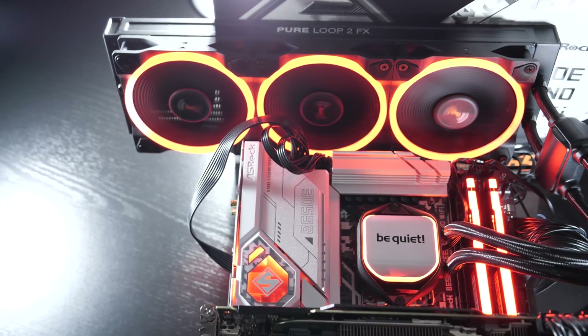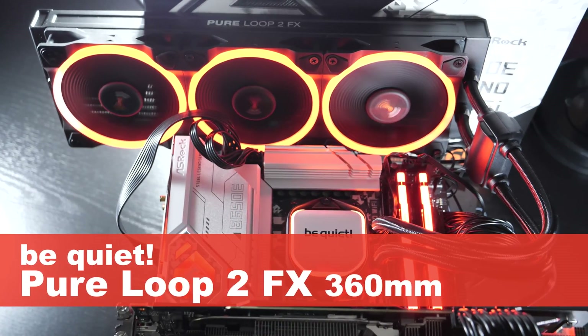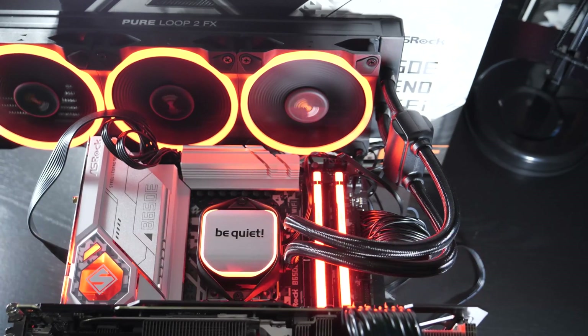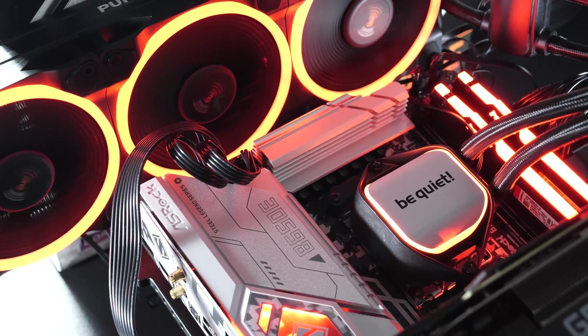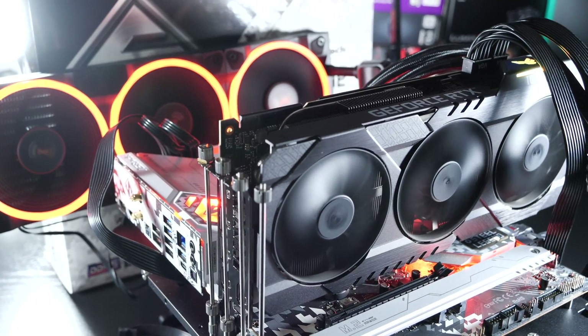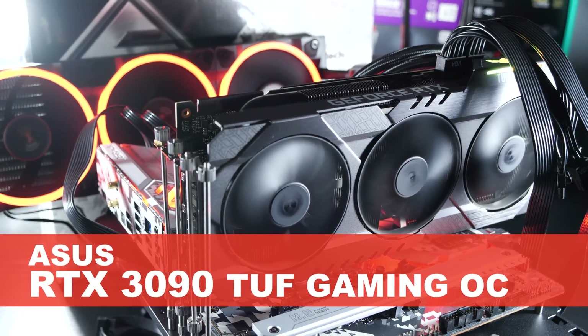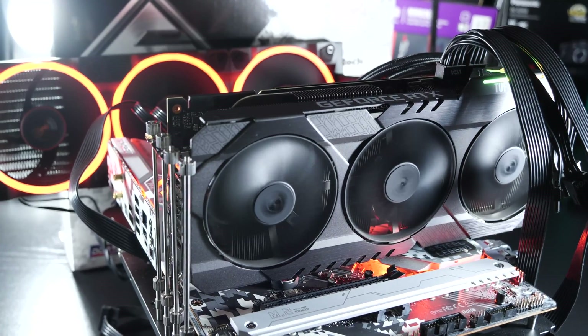This toasty new chip by AMD is being cooled by my usual be quiet Pure Loop 2 FX liquid cooler, the 360mm version of it. AM5 does not pose any issue for that AIO. Last but not least, we need the graphics card to complete the equation. For that, I'm going with my trusty ASUS RTX 3090 TUF Gaming OC to eliminate most of the GPU bottlenecks plaguing my test system.